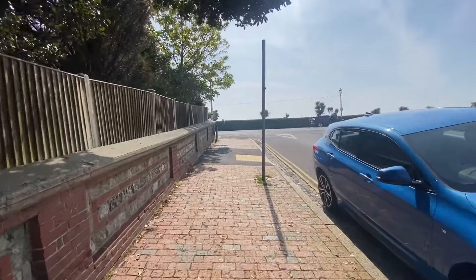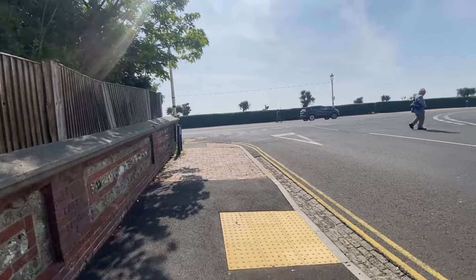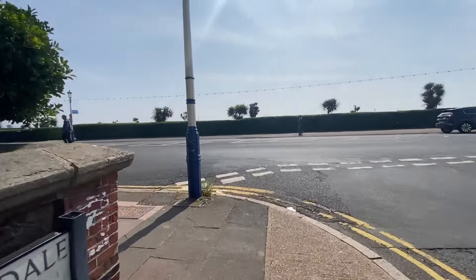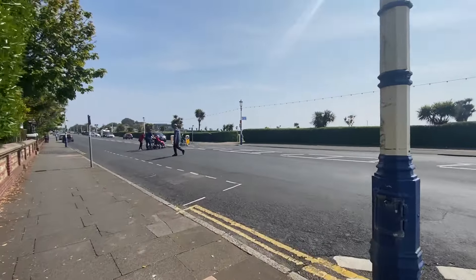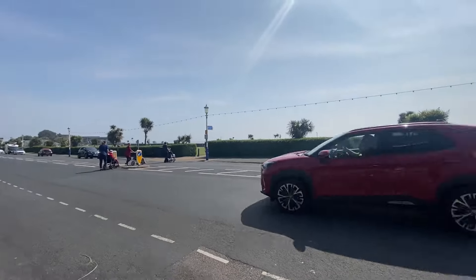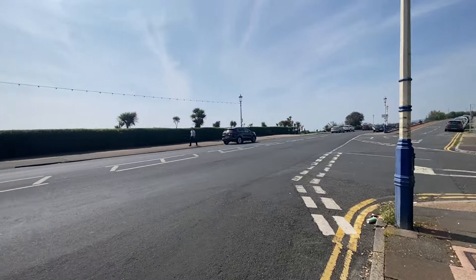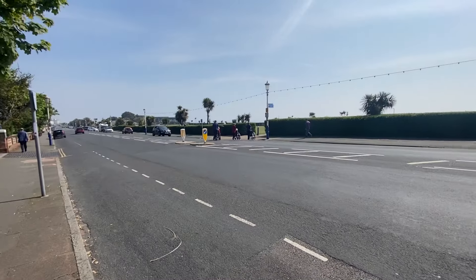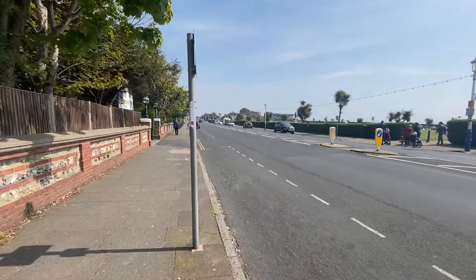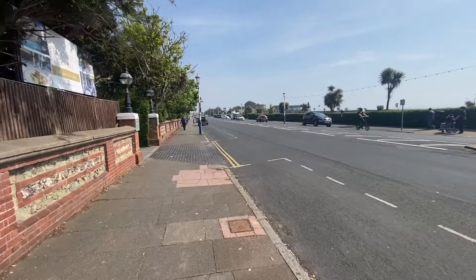Once again, apologies for the sound and the bounce - filming freehand again, just winging it, straight out of the pocket. So this is the main seafront road with the sea just through there which we'll see in a minute. It's quite a nice, quiet, peaceful day. Very often this road is very, very busy but it doesn't look very busy today.